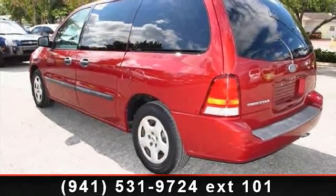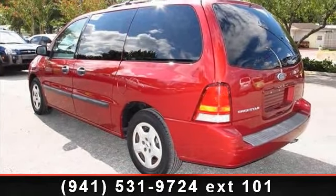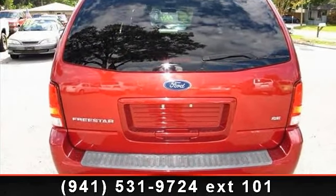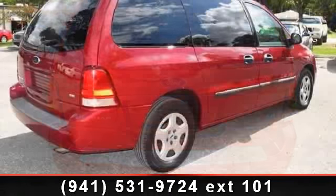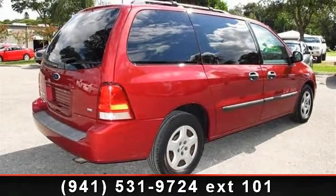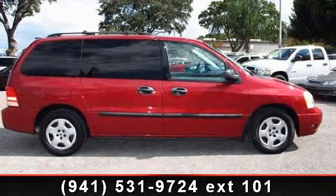Additional features include an anti-lock braking system (ABS), rear bench seat, and tilt steering wheel. Low mileage is an important factor in your purchase, and this vehicle delivers a low odometer reading. Let us put you in the driver's seat today — call or click to contact your dealership.